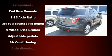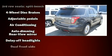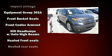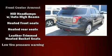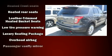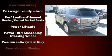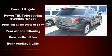Ford ensures the safety and security of its passengers with equipment such as dual front impact airbags with occupant sensing airbag, head curtain airbags, and four-wheel disc brakes with ABS. For added security, dynamic stability control supplements the drivetrain.